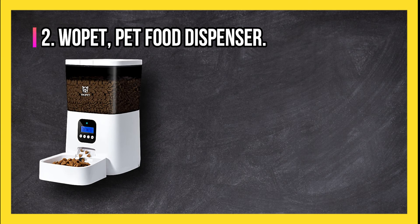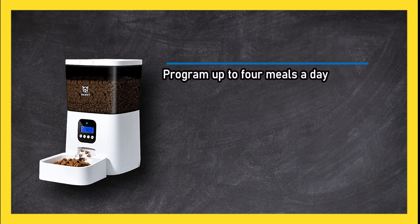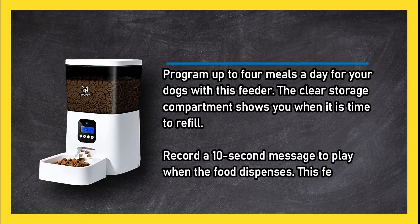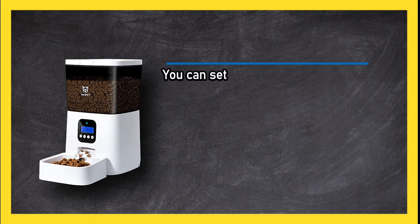At number two: the Wopet Pet Food Dispenser. Program up to four meals a day for your dogs with this feeder. The clear storage compartment shows you when it is time to refill. Record a 10-second message to play when the food dispenses. This feeder can use battery power as well as a cord. You can set the schedule on the program panel and then forget about it.